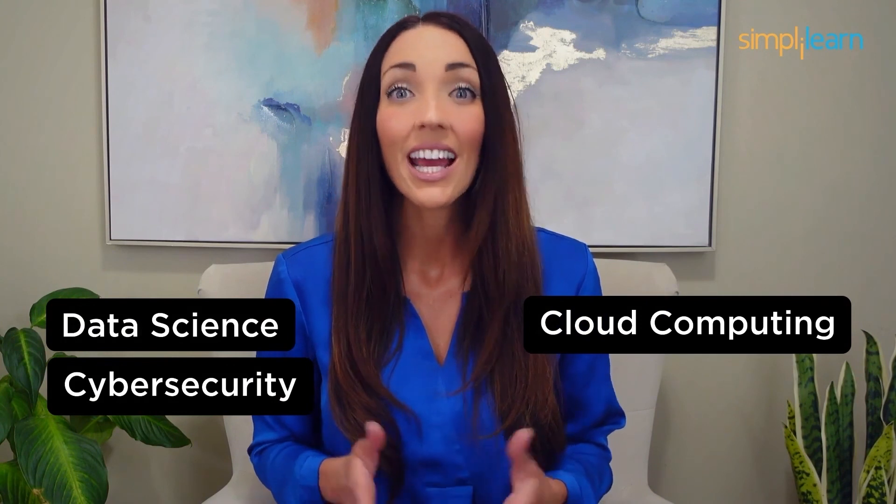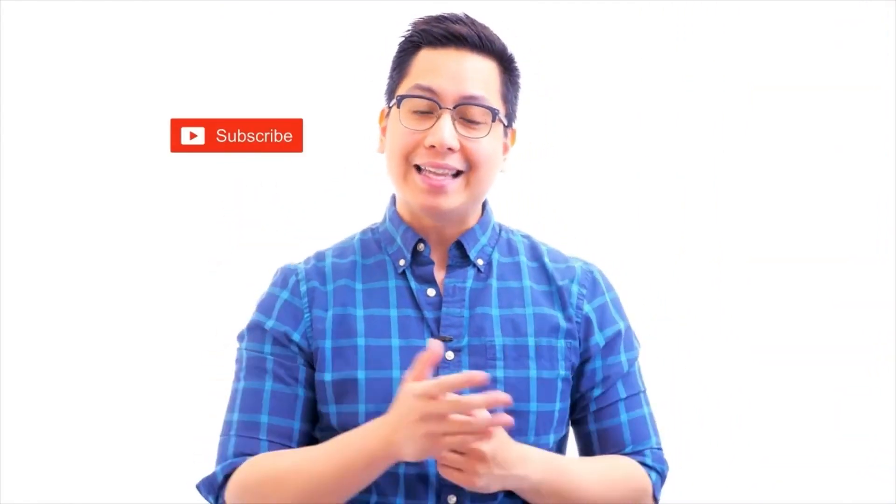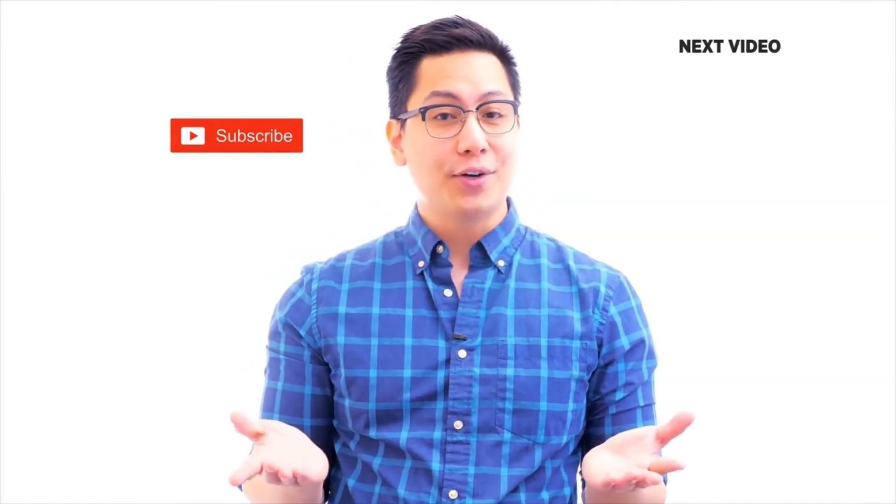Staying ahead in your career requires continuous learning and upskilling. Whether you're a student aiming to learn today's top skills or a working professional looking to advance your career, we've got you covered. Explore our impressive catalog of certification programs in cutting-edge domains including data science, cloud computing, cybersecurity, AI, machine learning, or digital power programs, and set yourself on the path to career success. Click the link in the description to know more. If you liked this video, subscribe to the Simply Learn YouTube channel and click here to watch similar videos.